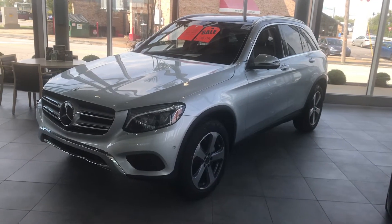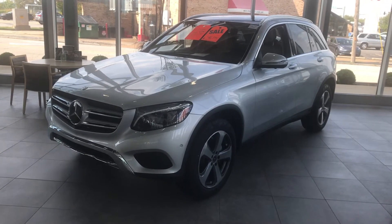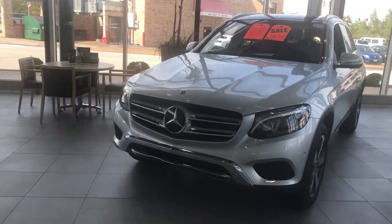Hello, this is Jay Schuessler with Mercedes-Benz of St. Louis. Today I'm featuring the 2018 GLC 300 4MATIC in iridium silver with the silk beige upholstery.